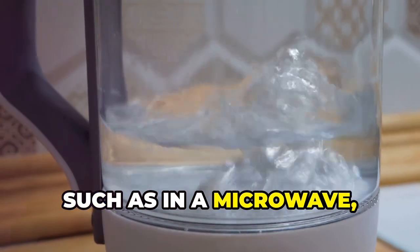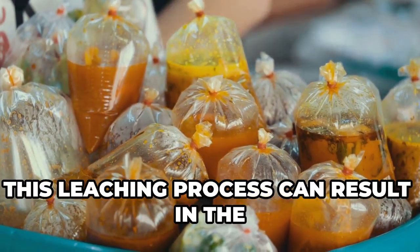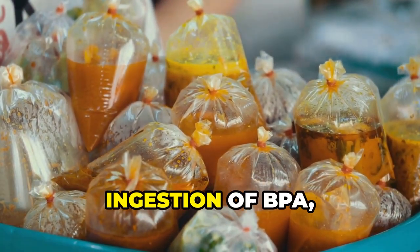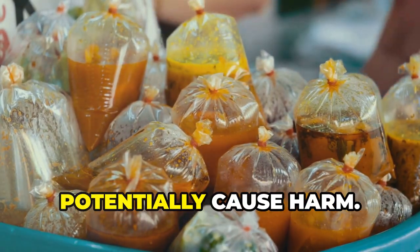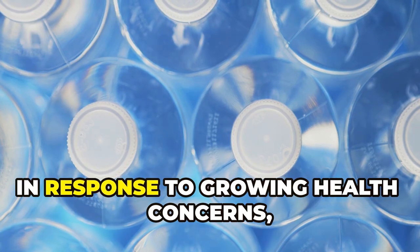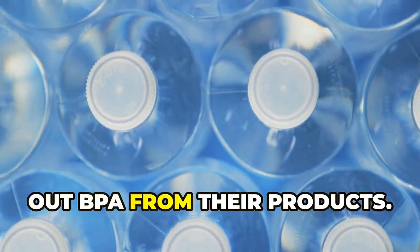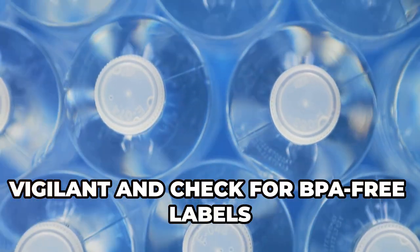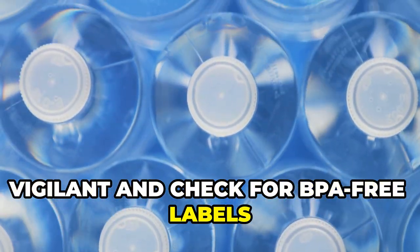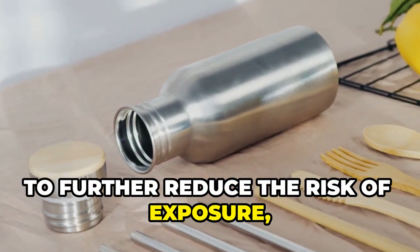The risk of BPA leaching into food and beverages increases significantly when plastic containers are heated, such as in a microwave, or when they come into contact with acidic substances. BPA can then enter the bloodstream and potentially cause harm. In response to growing health concerns, many manufacturers have started phasing out BPA, but consumers should still check for BPA-free labels when purchasing plastic containers.